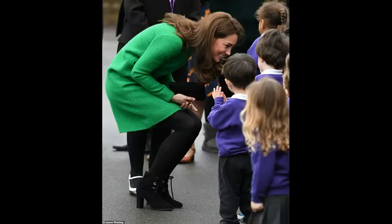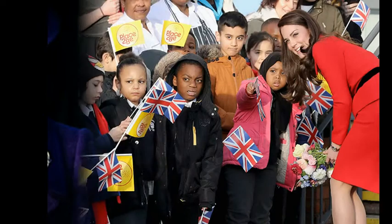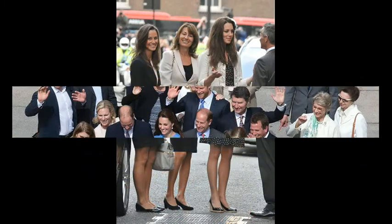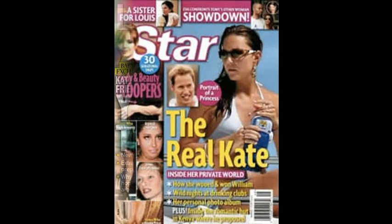Some people are very interested in her style and are curious to know which clothes she wears. Since this channel is dedicated to beauty and skincare, we will focus on skincare products that Kate Middleton supposedly uses. Only a small circle of people knows 100% which skincare products she uses, but there are different reports that suggest different products she perhaps uses.